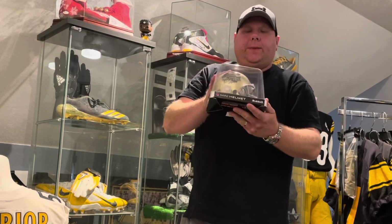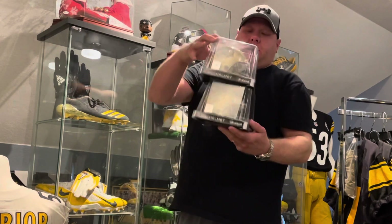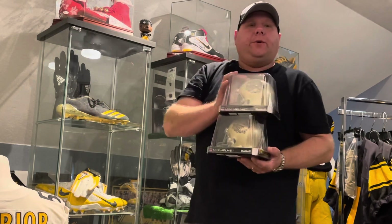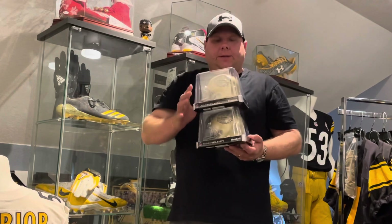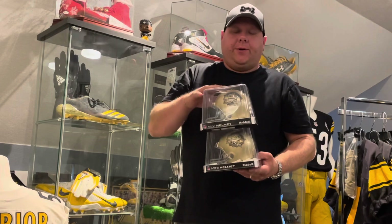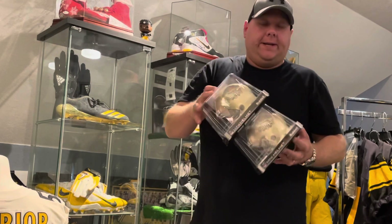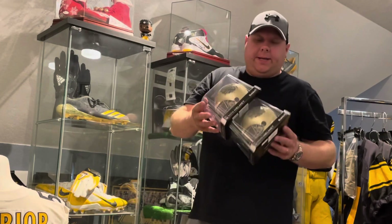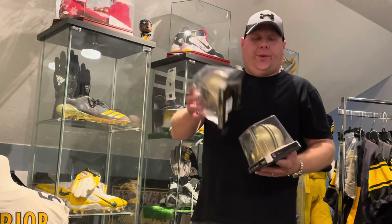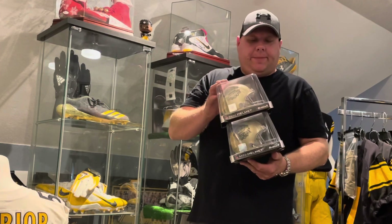We got two of these gold helmets that I've been collecting, so it makes three total unsigned right now. I'm probably going to send one out to Dermani Dawson TTM, maybe do a Joe Greene if he's still doing TTM, and knock two of those out via TTM for the cheapest price. I told you I'd show you how to do one of the mini helmets on the TTM video, so maybe that will be what we do with one of these.